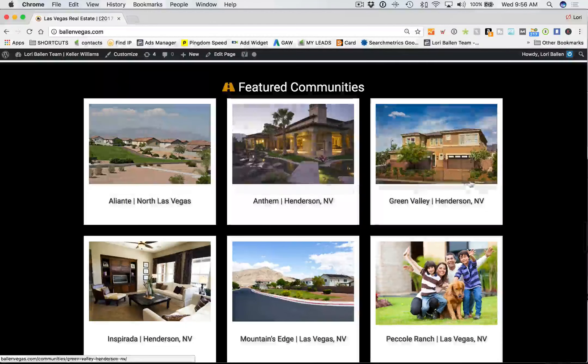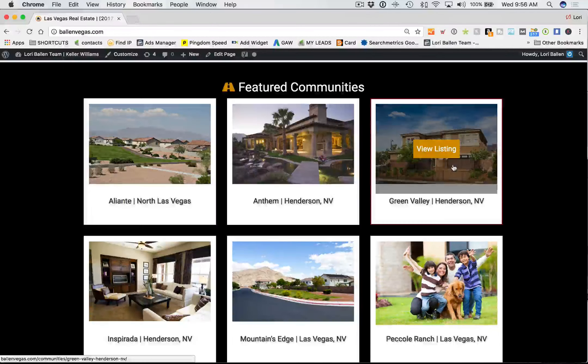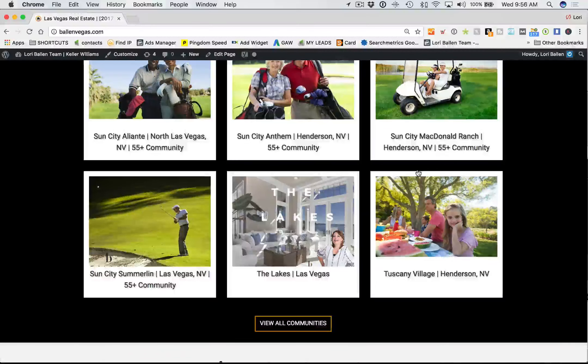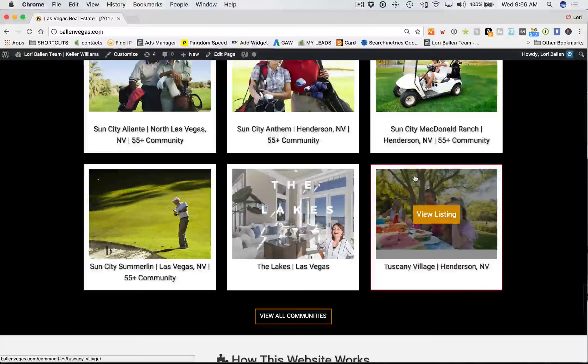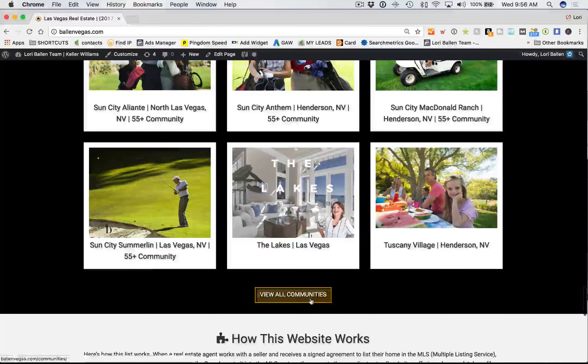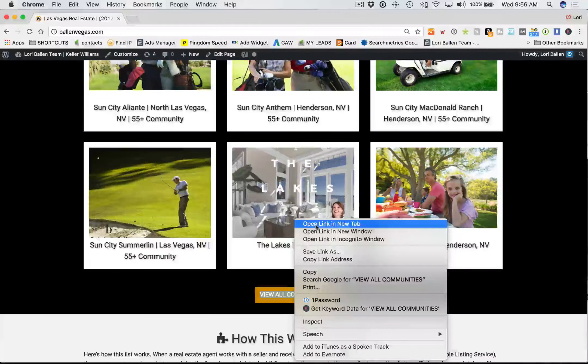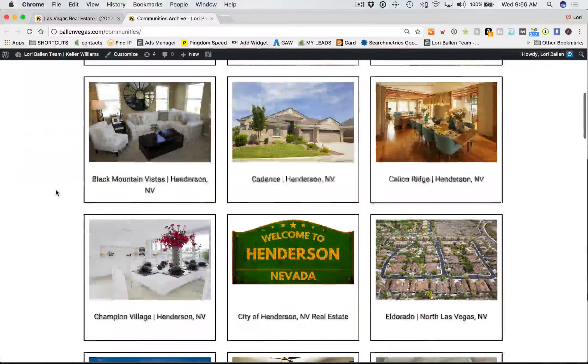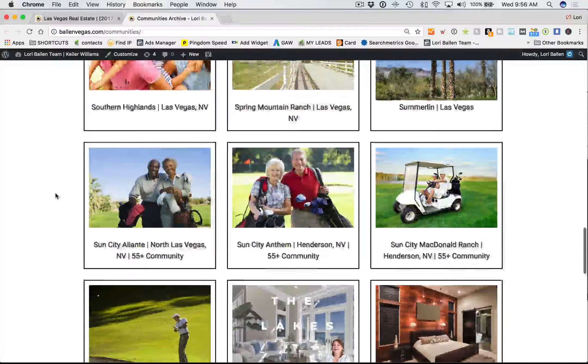I chose to put more communities right out of the gate because it's not slowing down the website and it looks beautiful on mobile — lots of call-to-action are included. I may have less or more later. Watch this — 'View All Communities' is your call-to-action. Notice each of those content blocks has a call to action to get them to click through if they haven't clicked on one of the individual boxes.